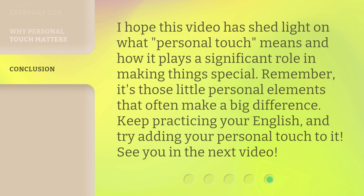I hope this video has shed light on what personal touch means and how it plays a significant role in making things special. Remember, it's those little personal elements that often make a big difference. Keep practicing your English and try adding your personal touch to it. See you in the next video.